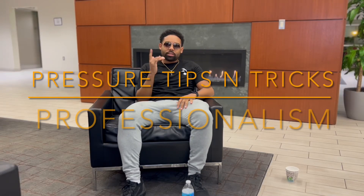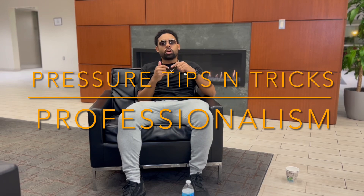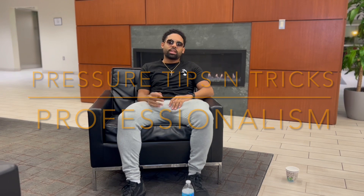What's up guys? Welcome back to Pressure Tips and Tricks. Let's get straight into it. Today we're going to be talking about how to be professional. I want everybody to work with their professionalism, so let's get busy.